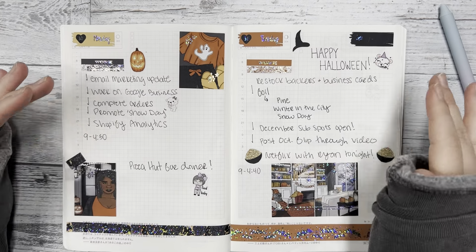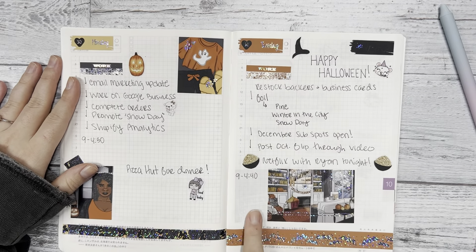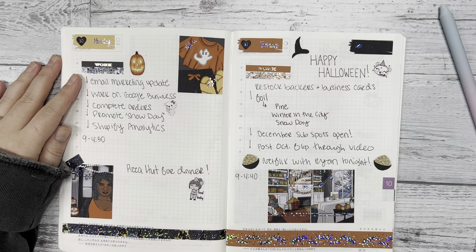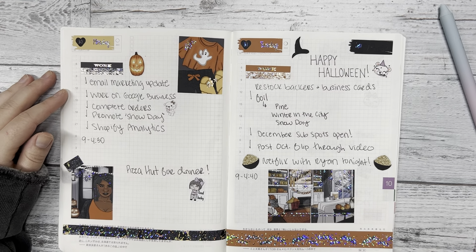I used all the full boxes for this week, and for Tuesday I used the double scene box. I tend to do that on days that I'm super excited about or that have something going on, because I really want to highlight it or make it extra special.